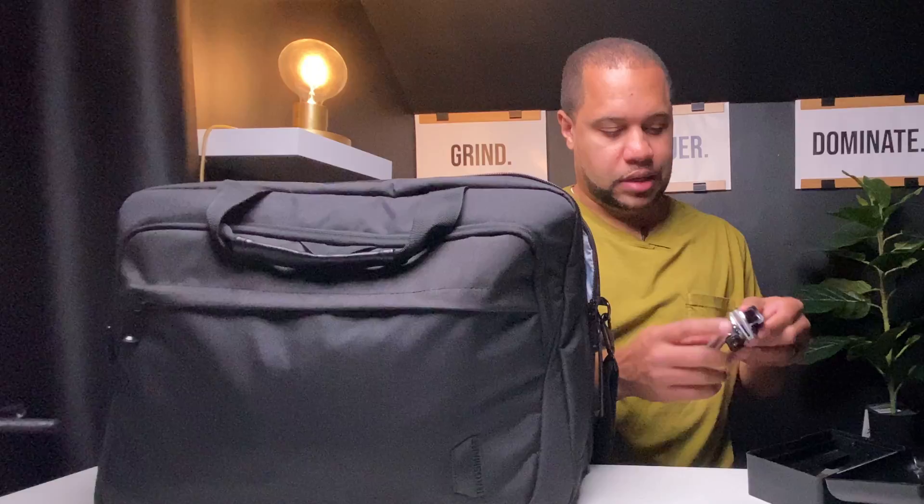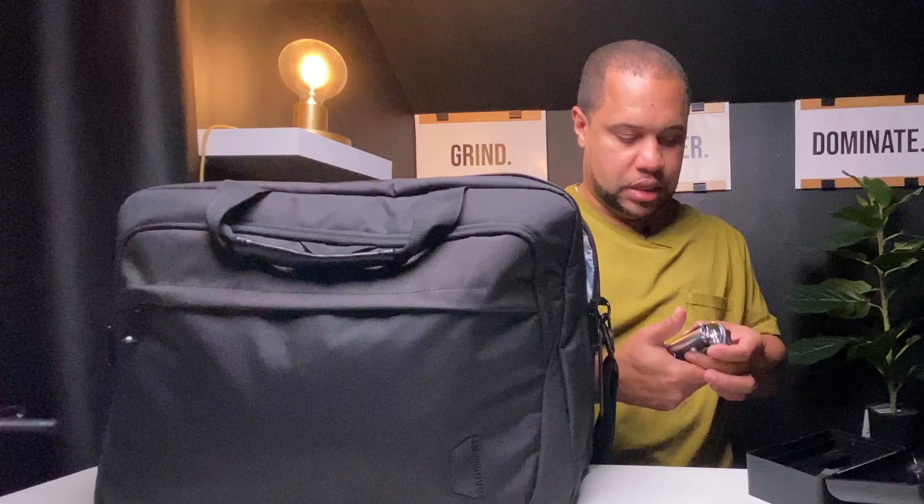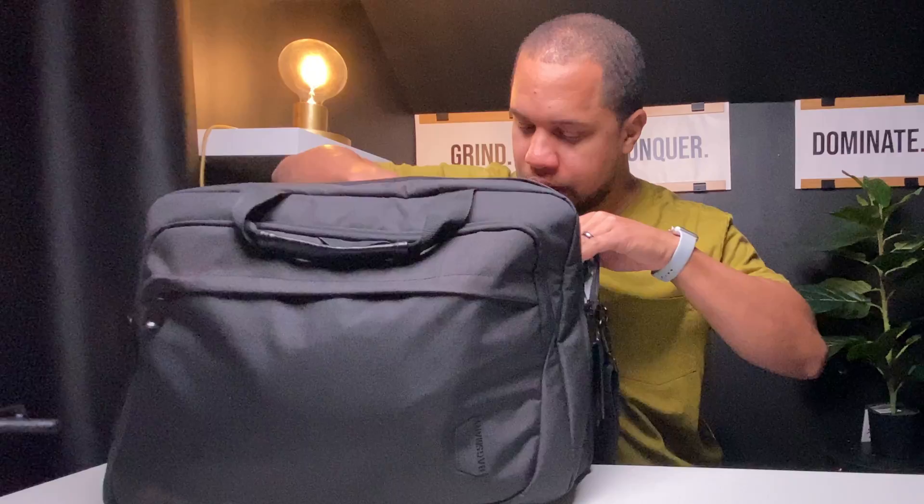This is my embosser from Xstamper — it has my name and state on it. I typically don't use this for loan signings, but for other notary work I may have to use it, sometimes in tandem with my stamp. I really don't use it too often, but I obviously need it in my bag just in case I have to do a notarization that requires embossing.